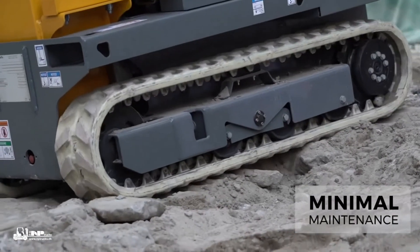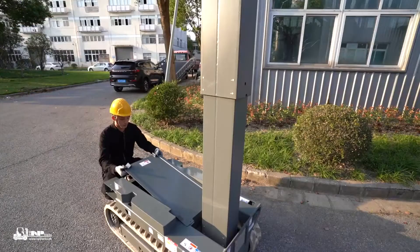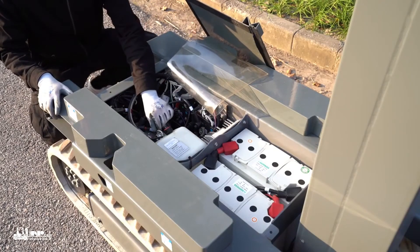With the Star-6 Crawler, reduce your maintenance repairs and costs. Built with AC motors, simple architecture and maintenance-free batteries, minimum maintenance is required for maximum performance.